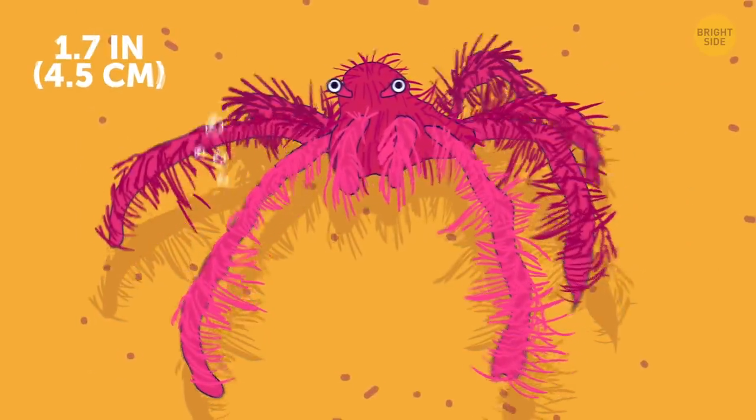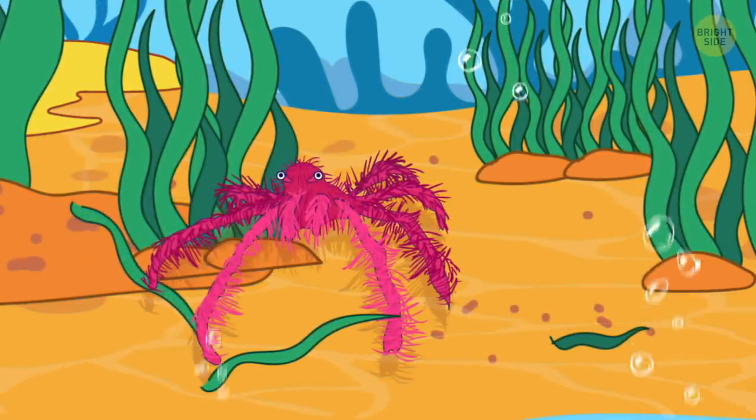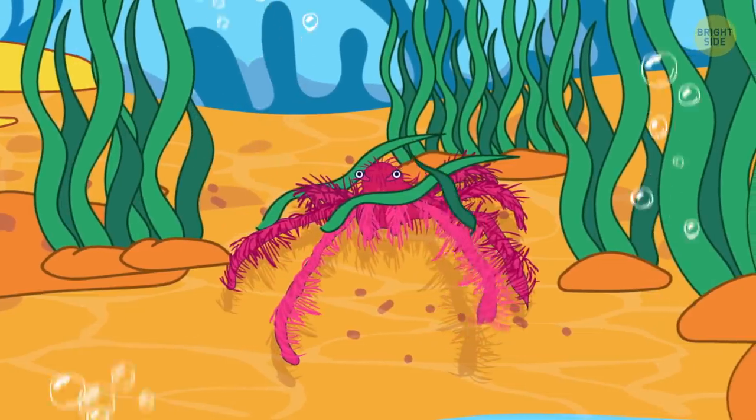Orangutan crab looks like its land-dwelling primate namesake in miniature. Thanks to it being a decorator crab species, it gathers plankton and algae and attaches them to its body.